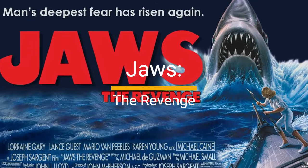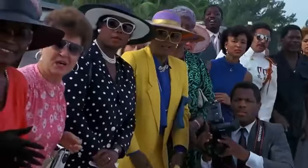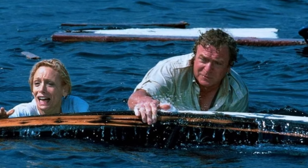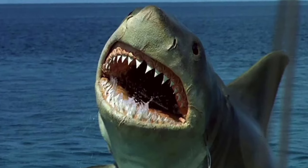4. Jaws: The Revenge, 1987. This time, it's personal and hilariously absurd. The shark's quest for vengeance on the Brody family is a wild ride, especially when it starts chomping down on boats, helicopters, and logic. It's the perfect example of how not to do a sequel, but boy, is it entertaining.